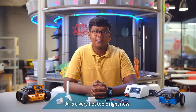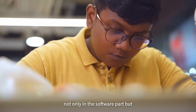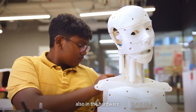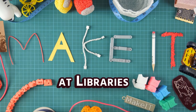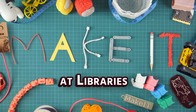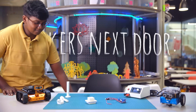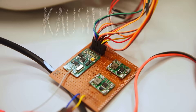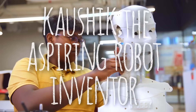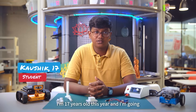AI is a very hot topic right now and I also wanted to show that I can do robotics not only in the software part but also in the hardware. Hello, my name is Kyle Sheik. I'm 17 years old this year and I'm going to Singapore Polytechnic year one.